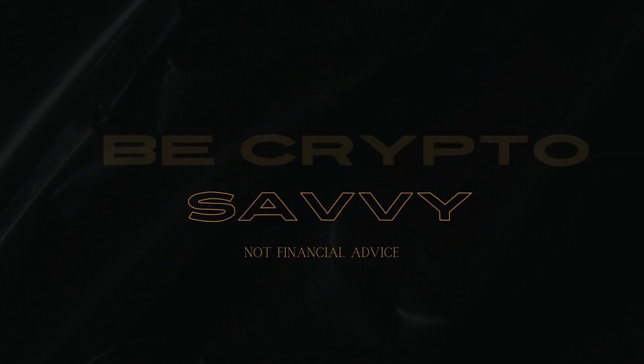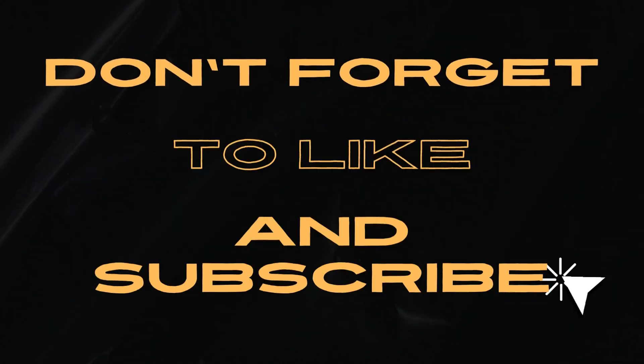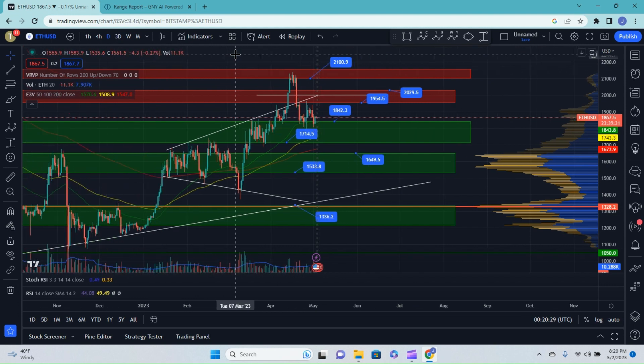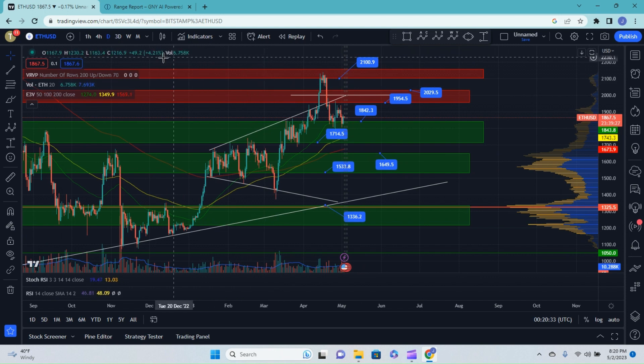If you want to be crypto savvy, we can help you skip those valleys — let's rally. This is a Tuesday evening as we look at Ethereum going into the FOMC meeting tomorrow. We're going to use our range report provided by our partners over at the team at Genie.io. First, let's start over on TradingView as we look at Ethereum.